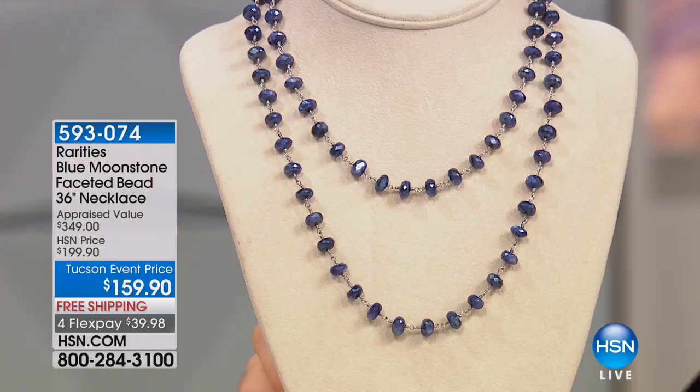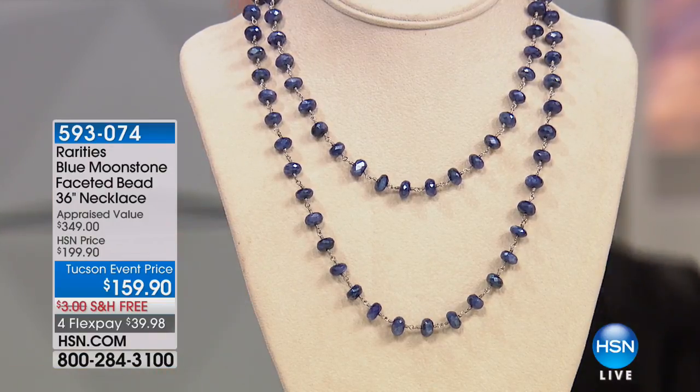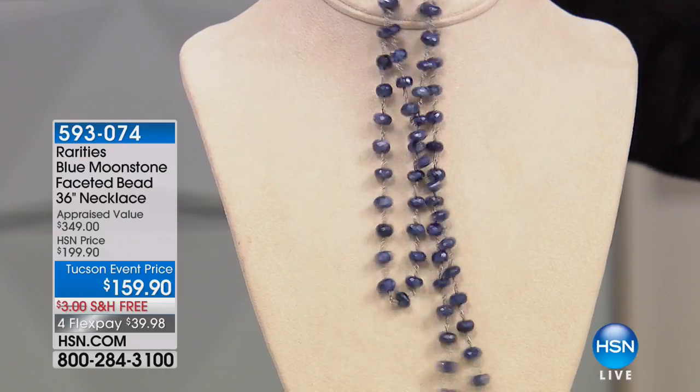We're going to make the most of this so Carol can get some rest. I want to get straight into our first showstopper of this hour. 40% of the entire quantity was reserved earlier today. This is brand new for the event — it is a Rarity's Blue Moonstone. I'm going to grab it instantly.